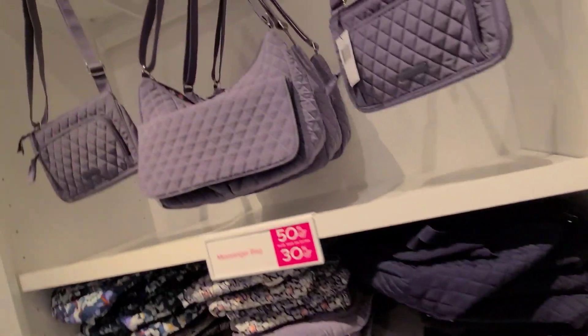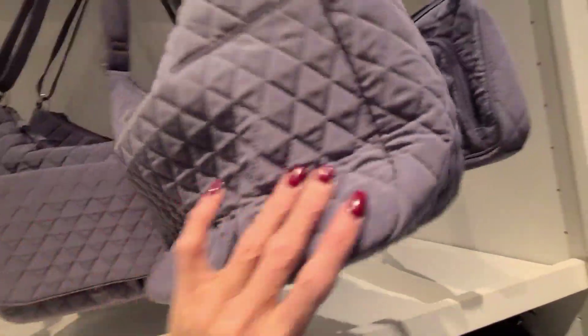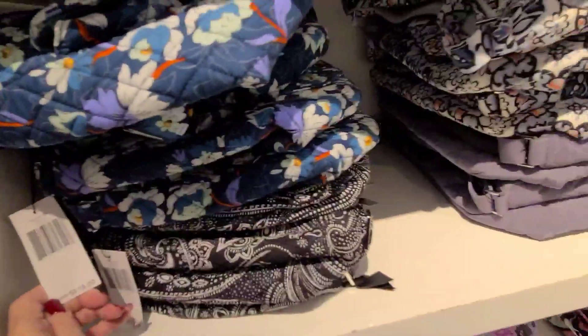The messenger bag. This here is the little hipster for $89. This is the messenger bag here. Where's the price? $119.